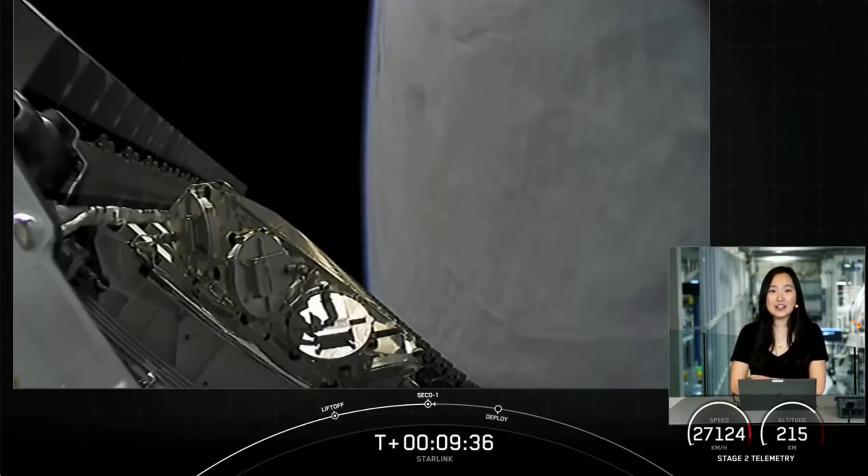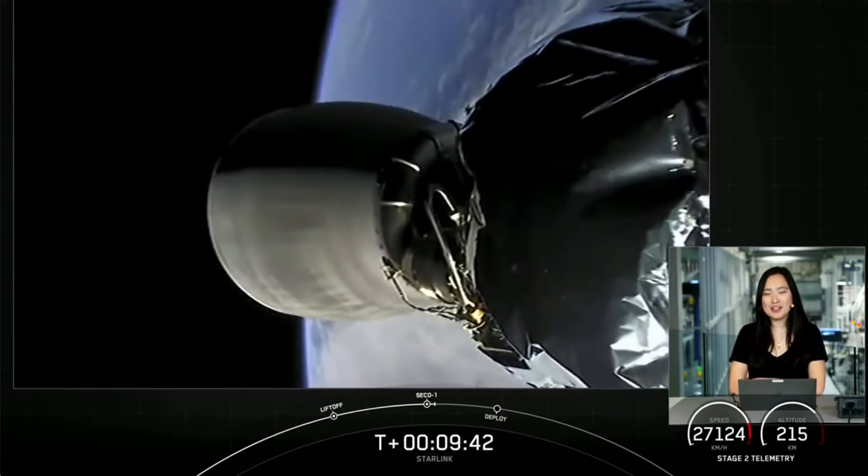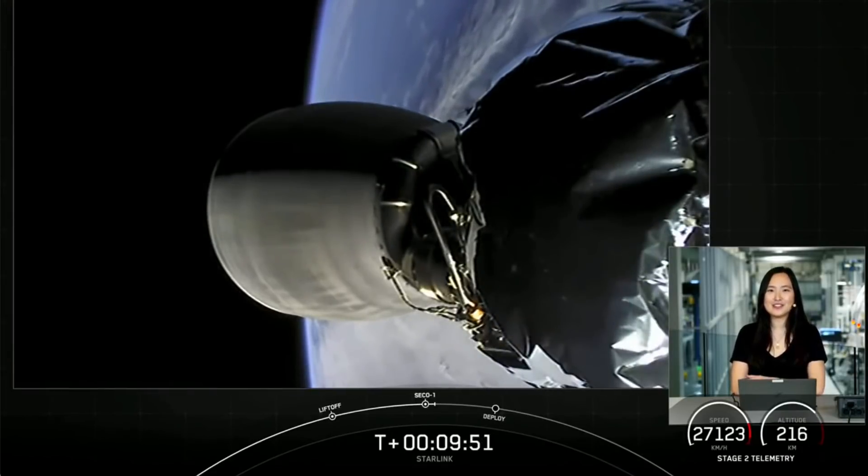This is the 87th overall successful recovery of our Falcon 9 first stage. Next up will be payload deployment at about T plus 15 and a half minutes. While we coast for the next six minutes or so, sit back and enjoy the tunes and we'll see you soon.